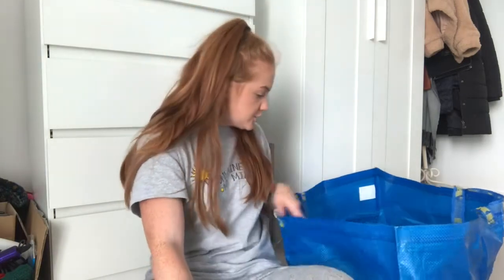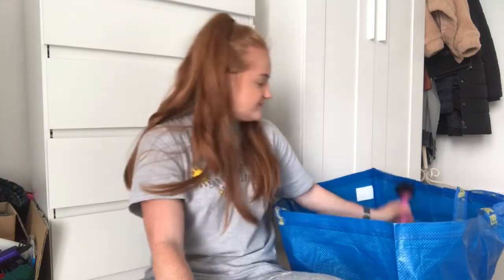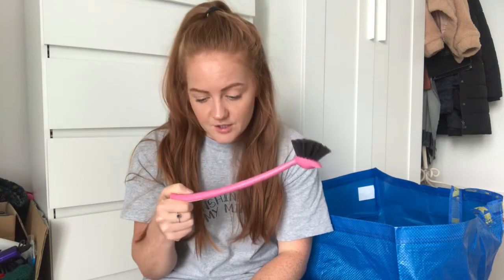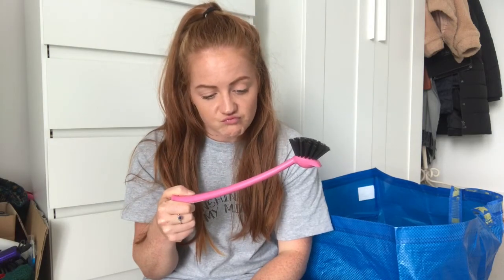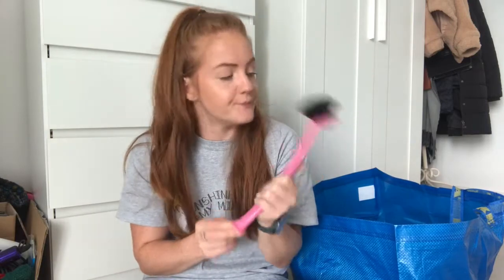Nothing to do with the bedroom, but I thought it would come in handy — I got a dish brush. It was only a pound, and sometimes a sponge just doesn't do the job, so I thought something with bristles might help. It's really sharp actually, I feel like it's going to be really good for washing up. Only a pound.